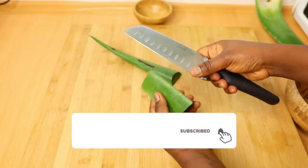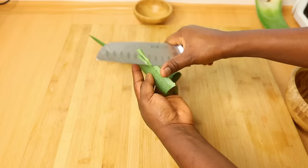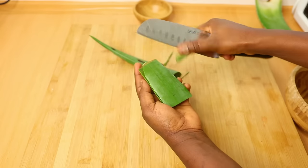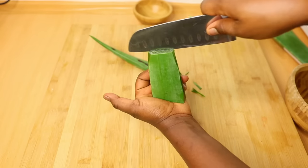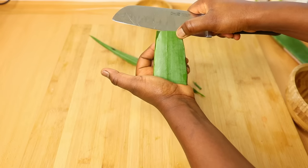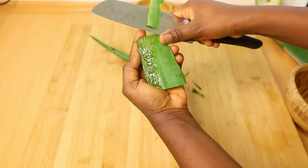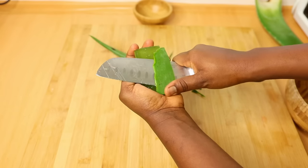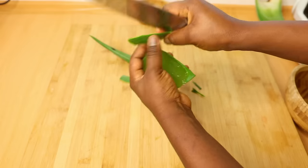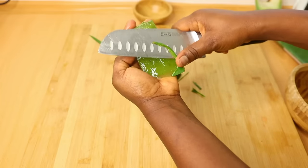Aloe vera contains something called proteolytic enzymes which repair dead skin cells on the scalp. It also acts as a great conditioner and leaves your hair all smooth and shiny. It also promotes hair growth, prevents itchy scalp, and reduces dandruff. Aloe vera is very very good for the hair, and it contains nutrients such as vitamin B2, B6, B12, vitamin B, and vitamin C.